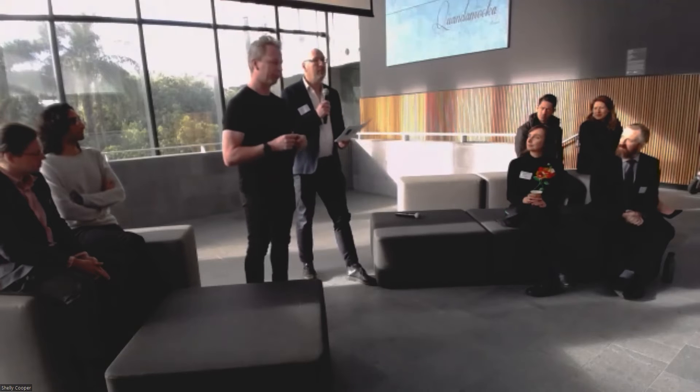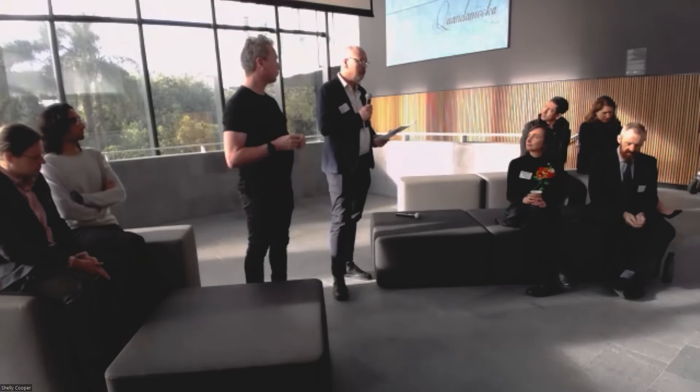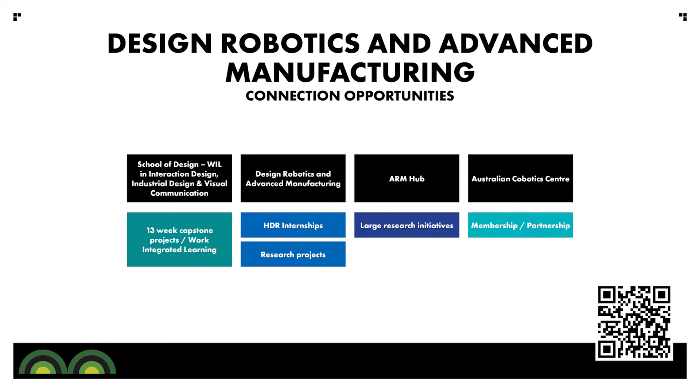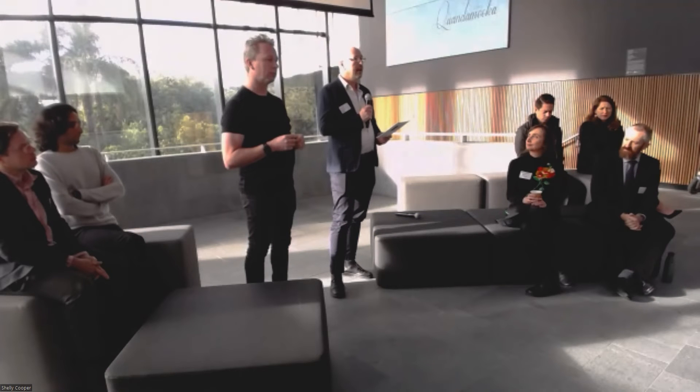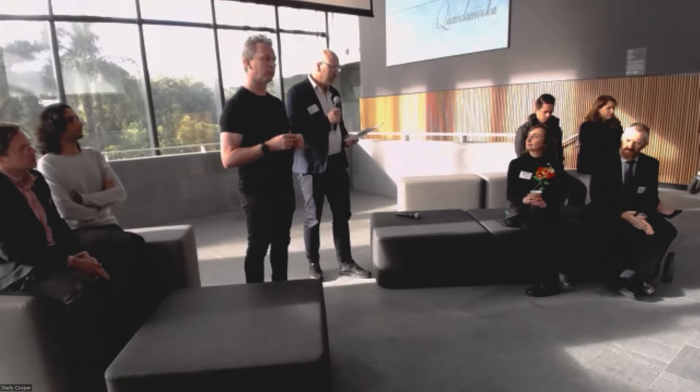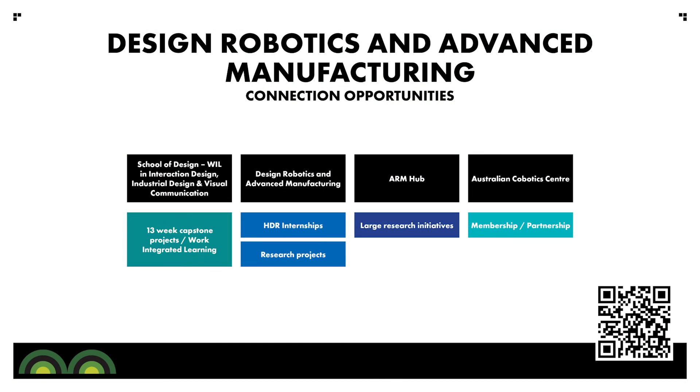Thank you Jo. I just want to briefly talk about opportunities to get engaged with our program of research. At the undergraduate level, there's a way to get engaged with our wonderful undergraduate students, either through work-integrated learning projects we're setting up across different study areas — fashion, industrial design, communication, interaction design — or through dedicated studio units where we go in and work with third-year students.